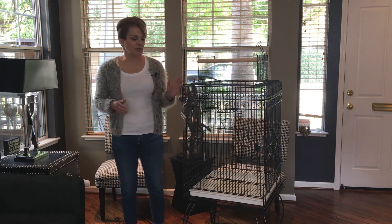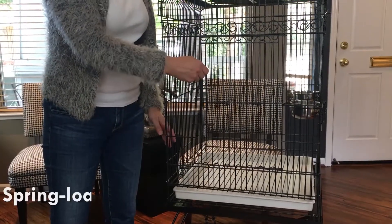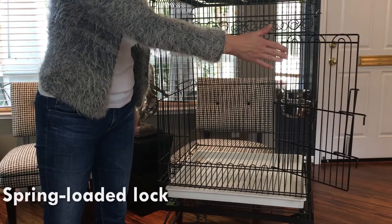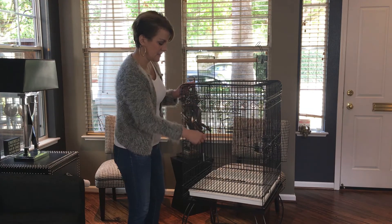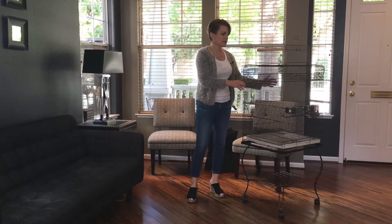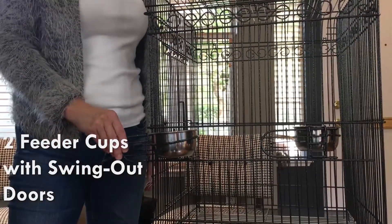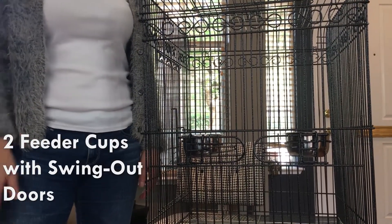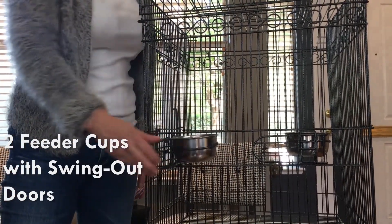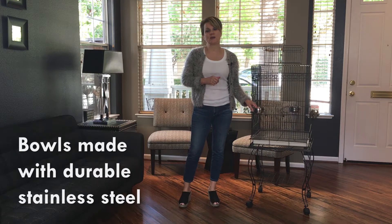Let's take a look at the door — it has a bird-proof spring-loaded lock and a nice big door that swings open wide to give you full access into your cage. The cage also has two swing-out doors for food and water. The swing-out doors are really nice if you have someone else caring for your bird — a pet sitter or a family member who isn't as comfortable with your bird — they can access the food doors without actually getting inside the cage.